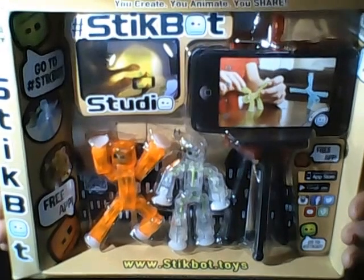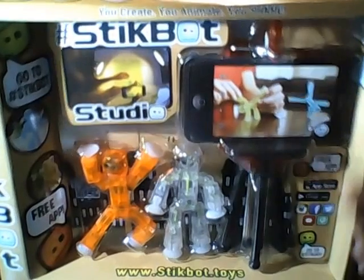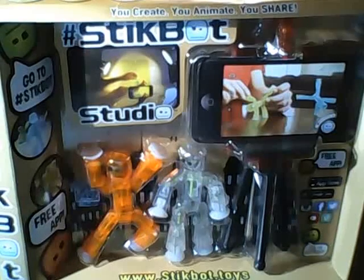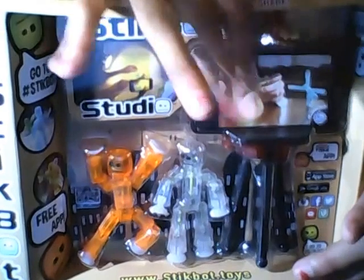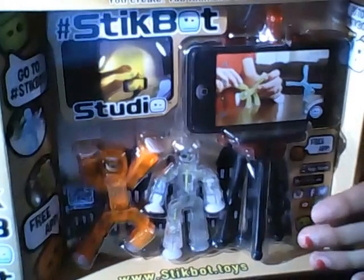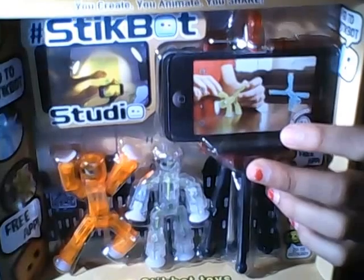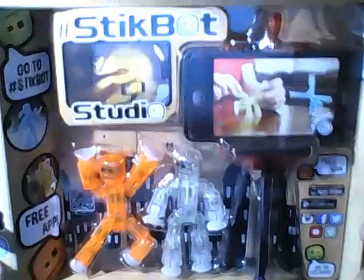Alright guys, the last thing I wanted to show you was the StikBot Studio. It comes with a clear stikbot and an orange stikbot. It also comes with a tripod to help make stop motion videos. We'll definitely be making videos now, because I do have stikbots but we just didn't have the tripod. It's really hard to do without the tripod because it's hard to get it in the right place, you know what I mean? So we'll be sure to be making stikbot videos very soon.